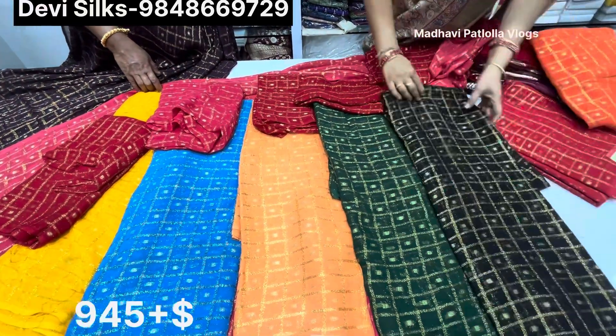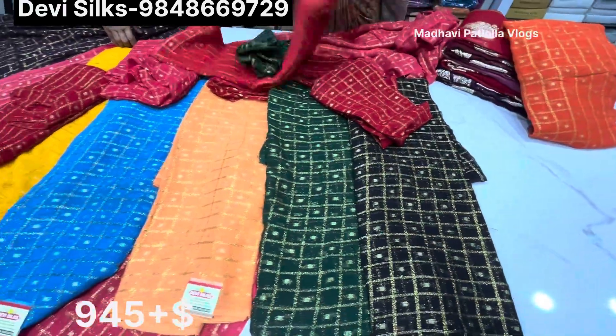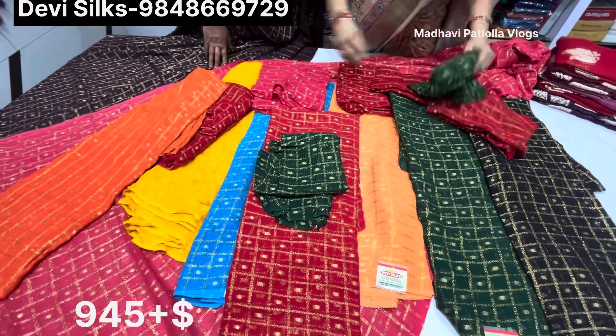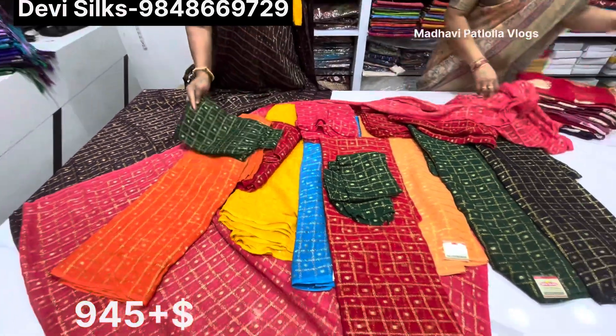And then black, bottle green color, orange color — there are 45 color options available in this collection including green, red, bottle green, and orange combinations.